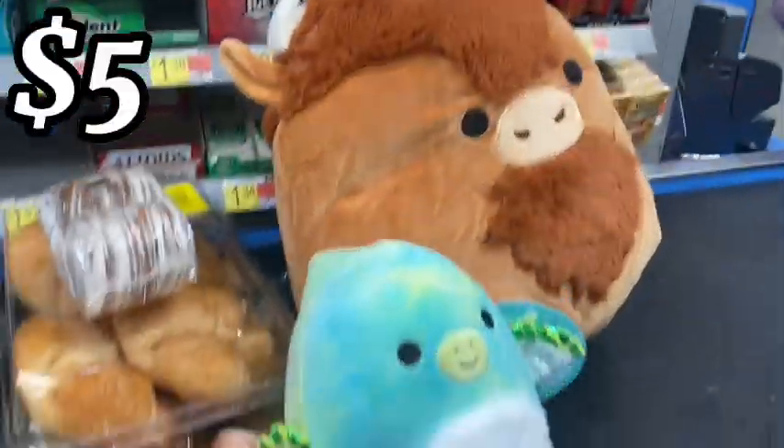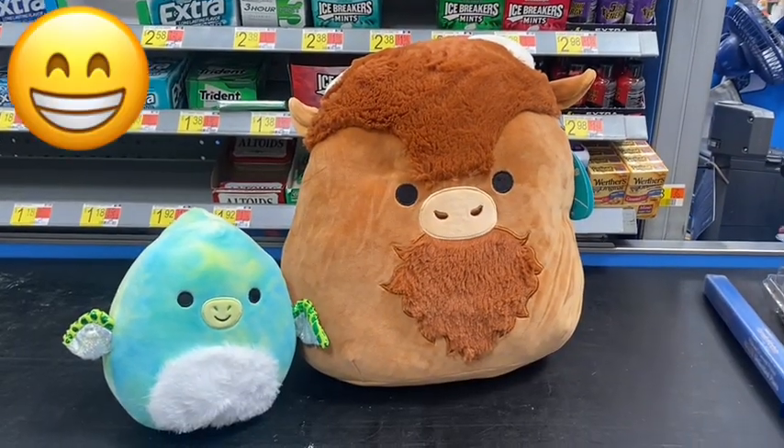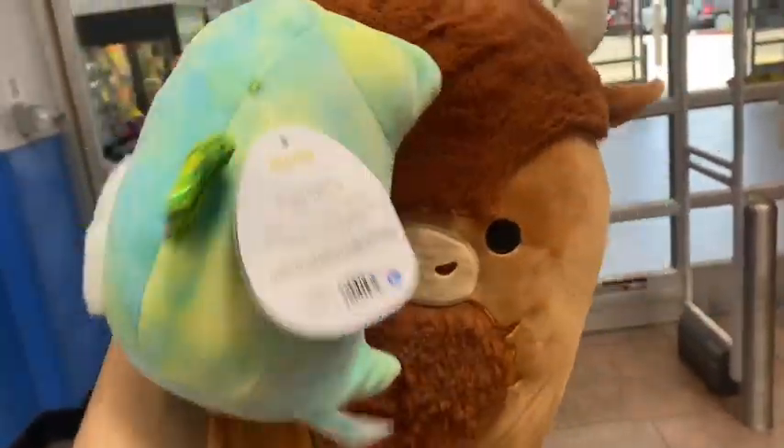The 7-inch is $5 and the bigger ones are $16. I was so happy I was able to find them — $27 for both of them. I think it's worth it. They are so cute. I am so excited that I found him.